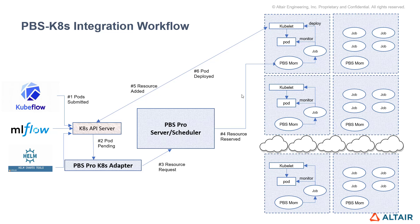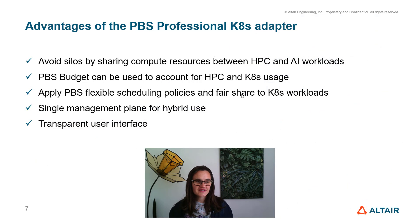All of this happens in the background so that you don't need to think about it. Users simply submit their pods to the normal API, and those pods start running on the PBS Pro cluster. The advantages are that you can avoid compute silos where resources are committed to being either Kubernetes or HPC. You can take advantage of advanced PBS Pro functionalities — PBS Budget can account for both HPC and Kubernetes usage. You can apply flexible scheduling policies and fair share to Kubernetes workloads scheduled through PBS, get a single management pane for hybrid use, and a transparent user interface where users don't need to worry about where their workloads are running.